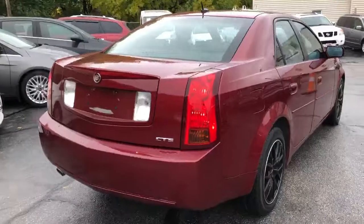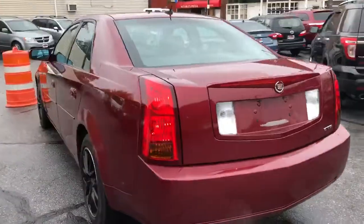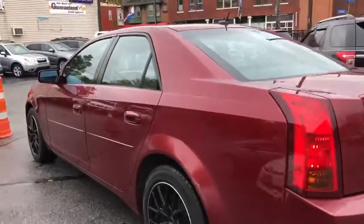This is a two owner unit with a perfect Carfax. Car's got 90,000 miles on it, runs like a top, starts up every time, no engine lights, aftermarket set of wheels, good tires, good brakes, black leather, heat works fantastic.